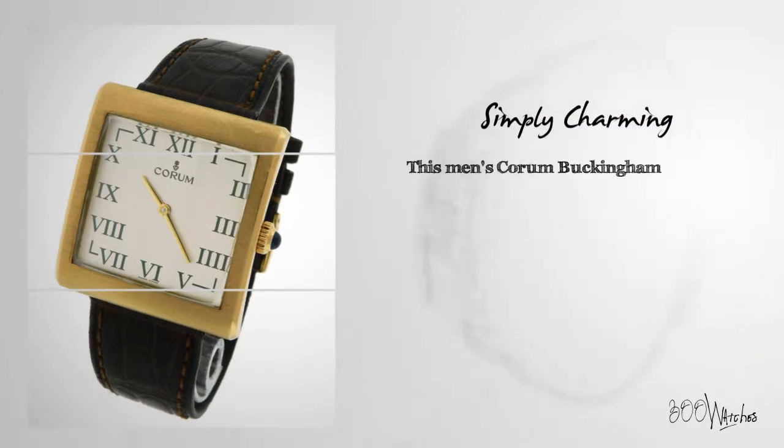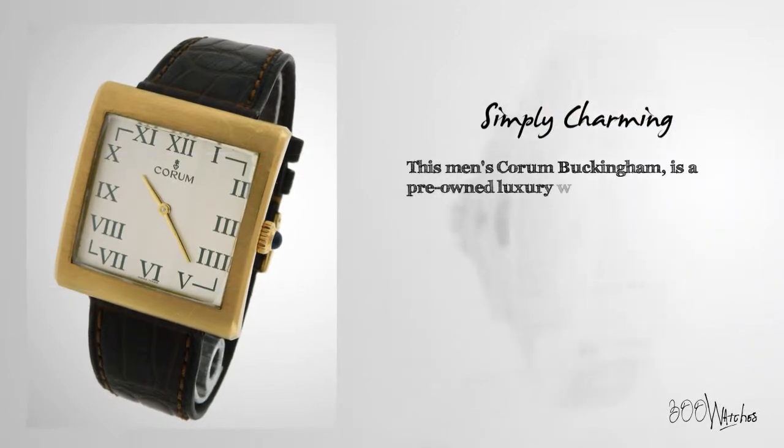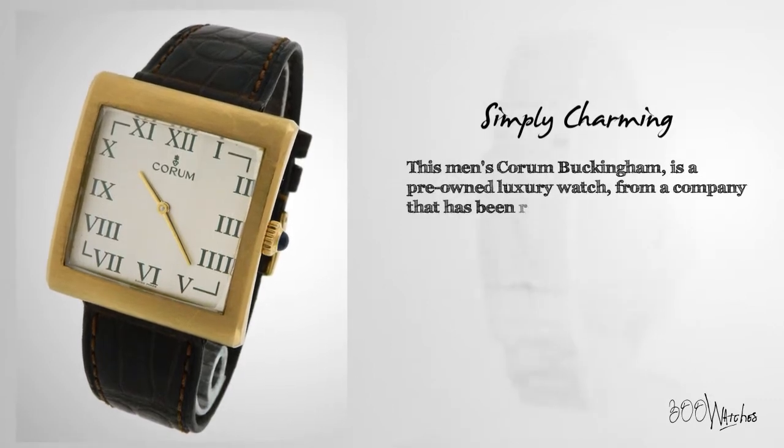This men's Corum Buckingham is a pre-owned luxury watch from a company that has been recognized as one of the most creative in the watch community.